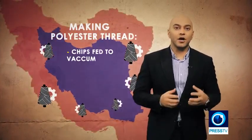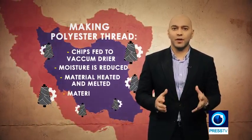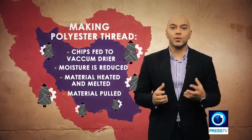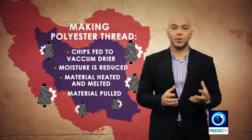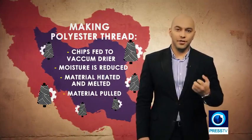There are two main steps to making polyester thread. In the first step, chips are fed to a machine called the vacuum dryer. After roughly 12 hours, the moisture is reduced and then the material is fed through a hopper to an extruder where it is heated and melted. After other steps, it is fed to a machine for pulling. Each step requires accuracy and precision to make high quality threads.